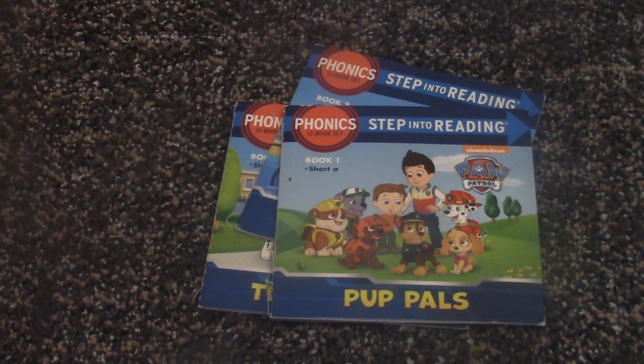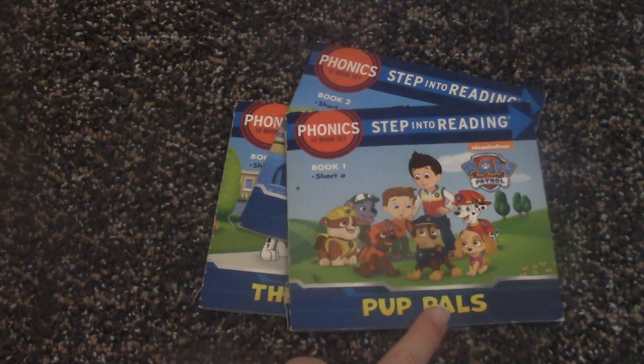So I'll be reading three in each video. Okay, so the first book is Pup Pals.